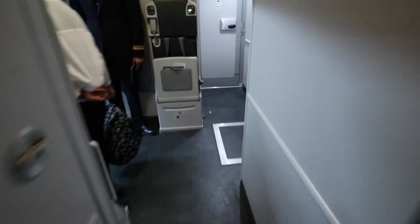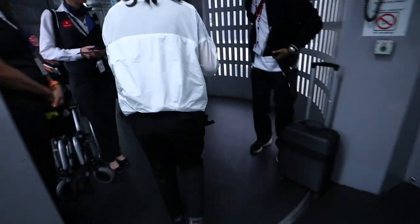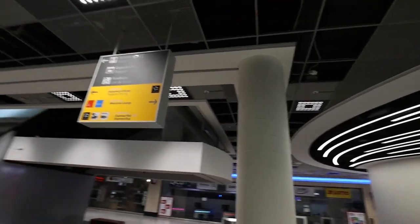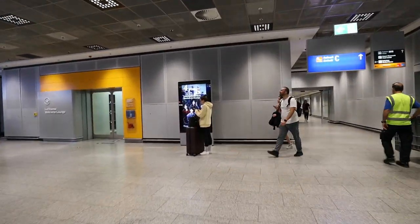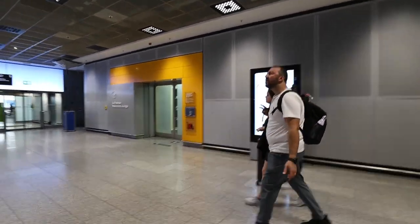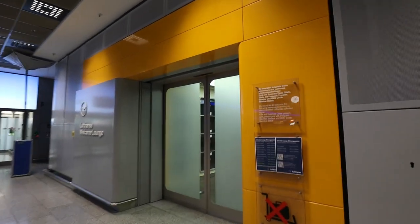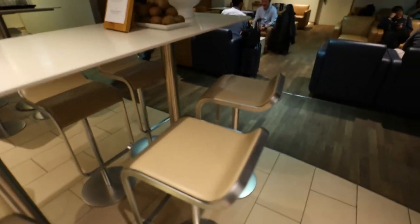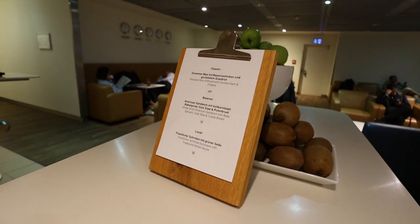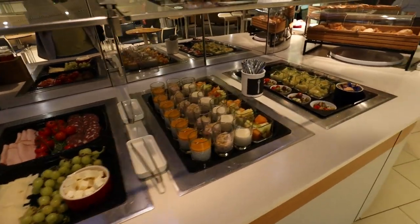Lufthansa offers a unique experience at Frankfurt Airport: the Lufthansa Welcome Lounge, an arrival lounge which you can access on arrival. These arrival lounges are not very common around the world, but I always appreciate when I have access to one. To get there, exit the baggage claim area and walk towards arrivals area Bravo. The Welcome Lounge is only open to business class and first class passengers arriving on a Lufthansa long-haul flight, plus some Miles & More status passengers — this is not a general Star Alliance Gold lounge.